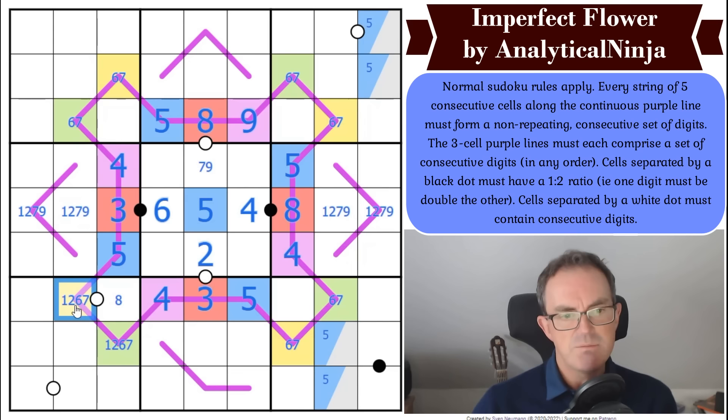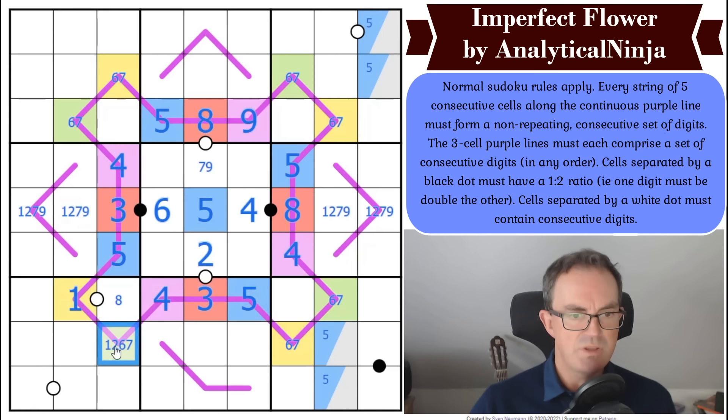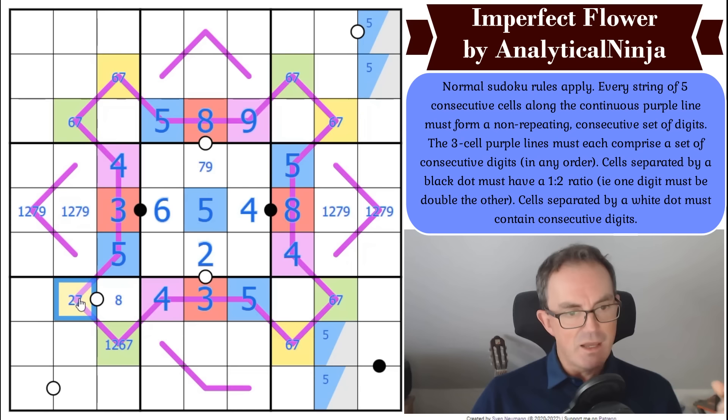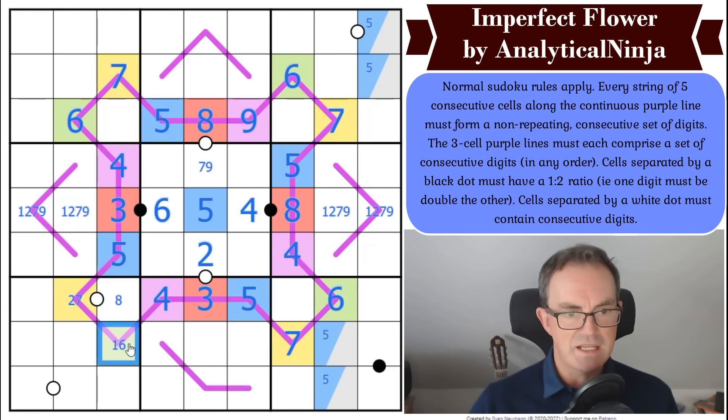If this is six, that becomes seven by sudoku — but what goes in there? It needs five or seven to be consecutive with six, and we have both a seven in the row and a five in the row. So that's not six. And it can't be one either — if it's one, that has to be two, and this sequence needs a two, so that breaks. So yellow is either two or seven. But we know these yellows are six or seven — the only overlapping digit is seven. So all these digits are seven! And green is all six!